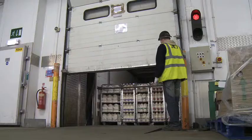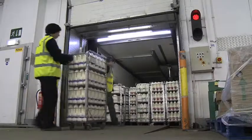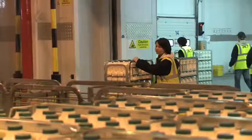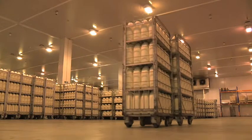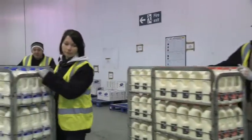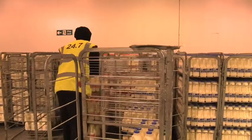A typical day at Harlow for our milk would be four trunks delivered over the course of the day. We'd unload them, check the temperatures of the vehicle, make sure the milk's in temperature, wheel it into bay two, and line it up by size — 2 litre, 1 litre quantities. The guys would then spend the rest of the day picking the milk into the tets.